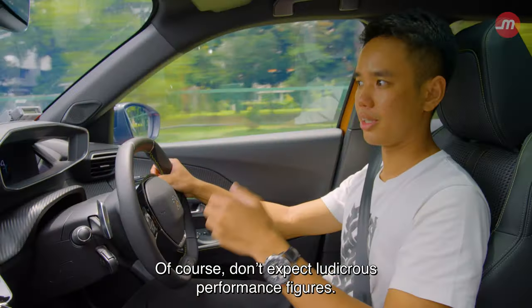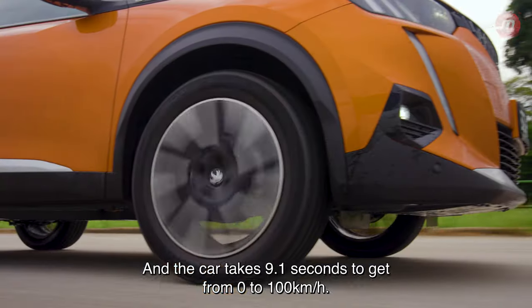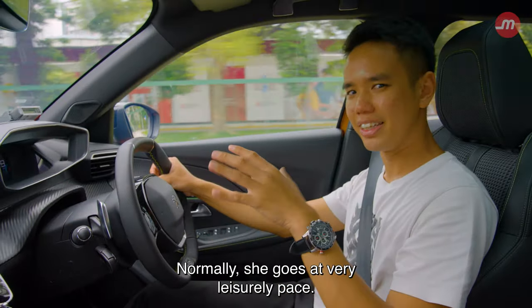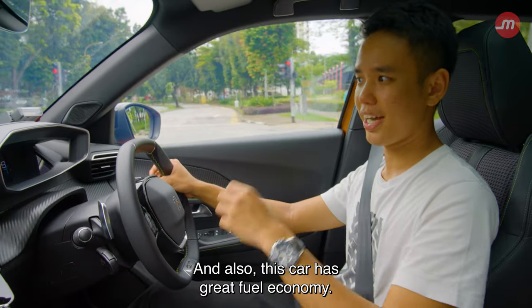Don't expect ludicrous performance figures — the car takes 9.1 seconds to get from 0 to 100 km/h. But the car is nimble when it's needed. Think of it like an auntie waiting for her bus at the interchange: normally she goes at a very leisurely pace, but as soon as her bus arrives, she springs into action. This car also has great fuel economy.